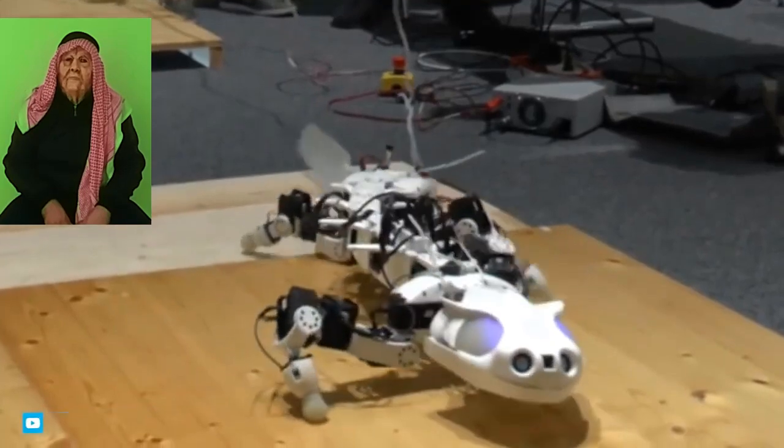Researchers hope the salamander robot will also help those studying dinosaurs gain a better understanding of how the first tetrapods transitioned from water to land.